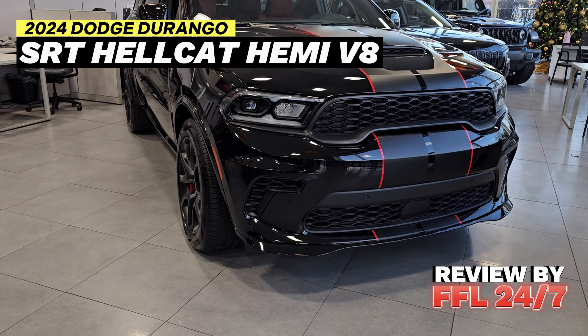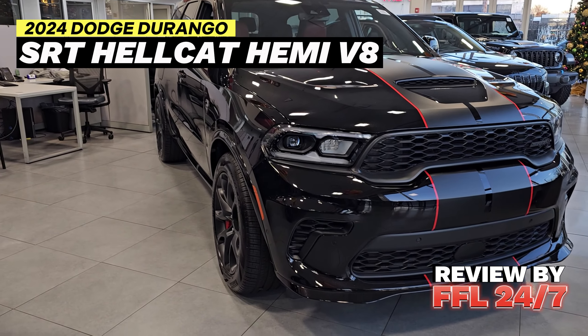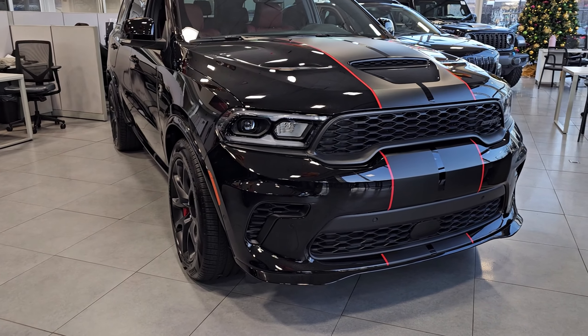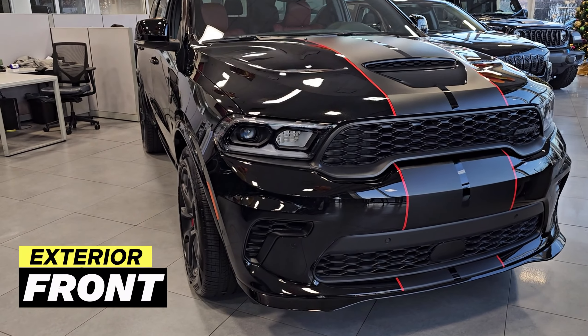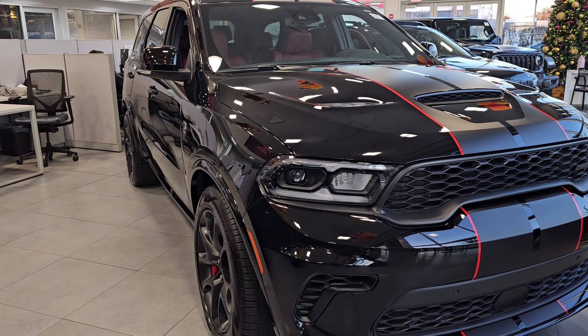Hello everyone, welcome to another video of FFL 24/7. Today we are going to be taking a look at this beautiful 2024 Dodge Durango SRT Hellcat Blacktop Edition.